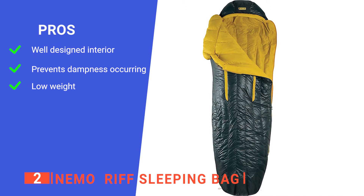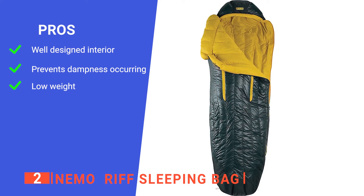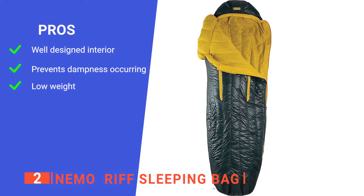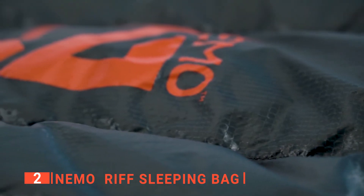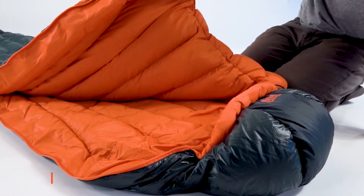Its pros are: it is surprisingly spacious so you don't feel constricted while sleeping, it is water-resistant to help prevent condensation from building up inside the bag, and it is very lightweight so it can easily be carried while backpacking. However, it won't be warm enough for winter use. The Nemo Rift Sleeping Bag is ergonomically constructed and makes your nights spent under the stars more comfortable.